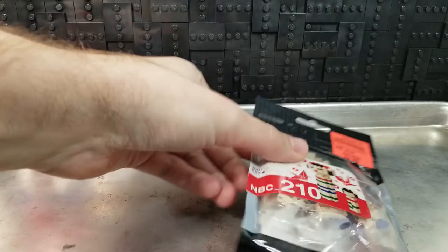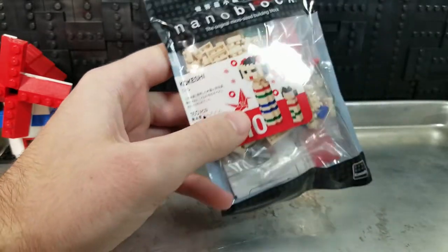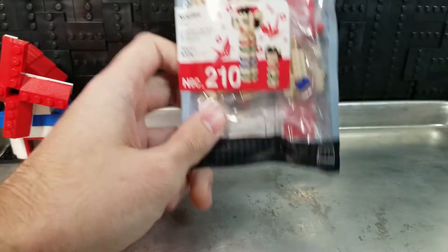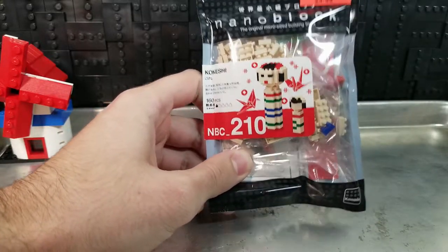Welcome back to ProLEGO Channel. If you're new here, we do a lot of off-brand reviews looking at all kinds of other systems that aren't LEGO, so that we can appreciate what we do have with LEGO.